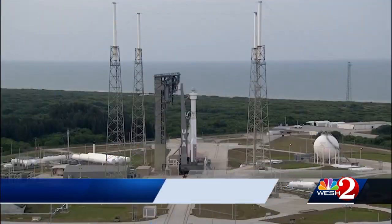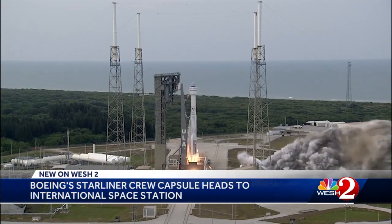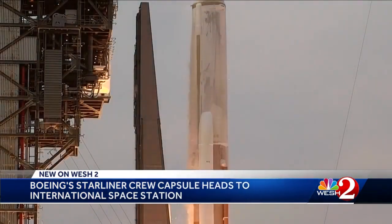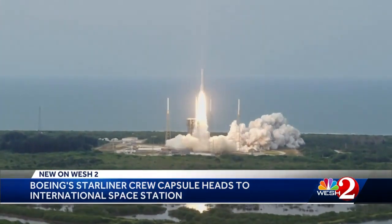Boeing's Starliner crew capsule is now on its way to the International Space Station for its unpiloted test mission. It successfully launched this evening from the Cape atop an Atlas V rocket. WESH 2's Scott Heidler is at the Kennedy Space Center tonight with the details of this important test mission. Three, two, one, and liftoff — a perfect launch just an hour before sunset, and a critical one for Boeing and NASA's Commercial Crew Program.